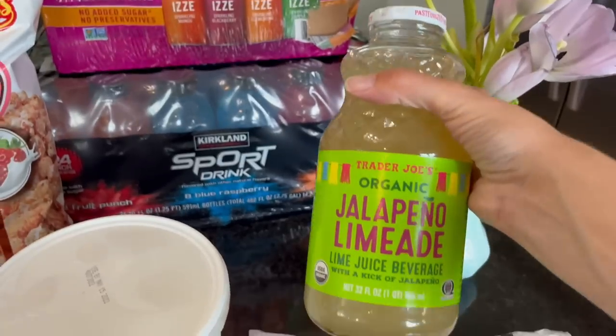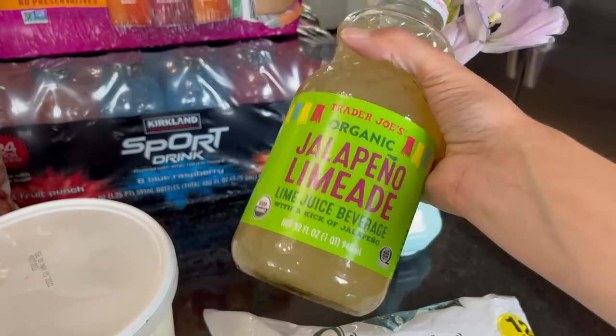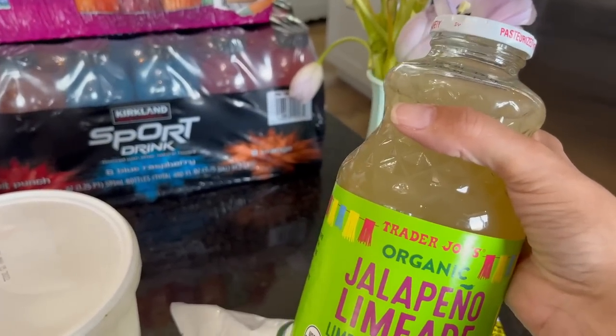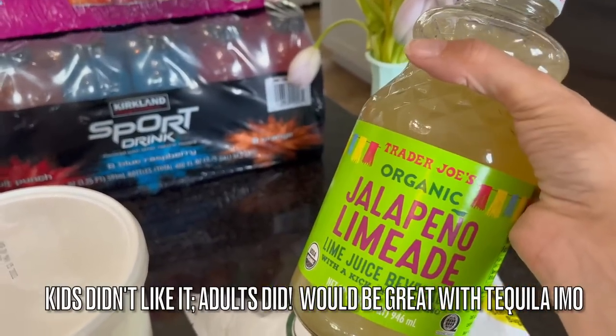We went to Trader Joe's because they're right next to each other. The only thing I got was this jalapeño limeade — we're going to have this with our tacos tonight. I just walked around; I wanted to get taquitos but they didn't have any black bean taquitos again. They never seem to be in stock when I go, so I just got the jalapeño limeade for $2.29.